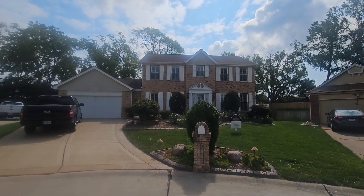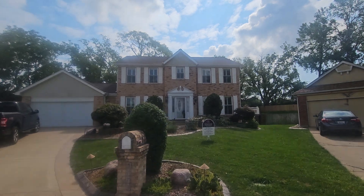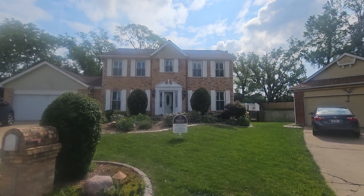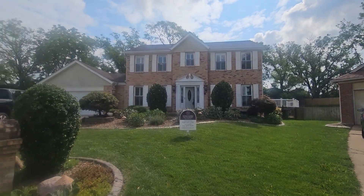Alright, good morning. This is Dan Kiley. We are at 5779 Summit Meadow. Just doing a walkthrough for you guys, let you see what the house looks like. We'll get to the backyard and the pool and everything back there.